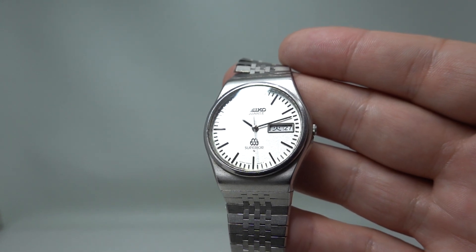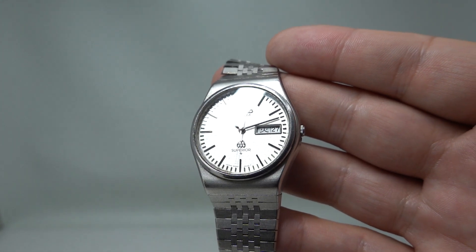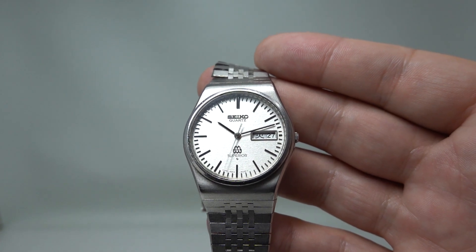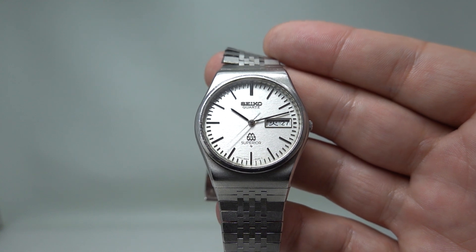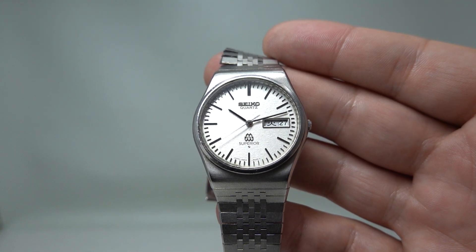To see more on this watch, click the link in the pinned comment to go to our website, or head directly to birthyearwatches.com. Quite a remarkable piece of horological engineering.